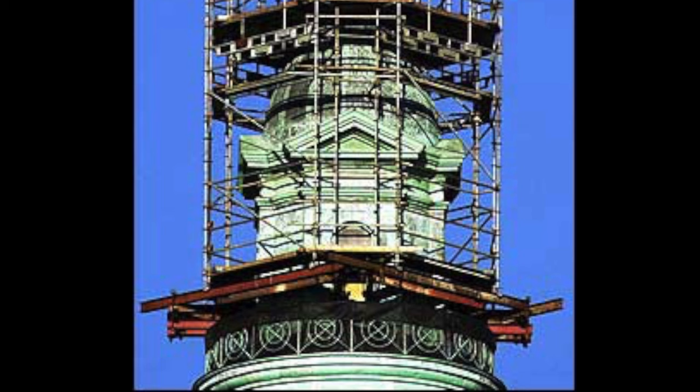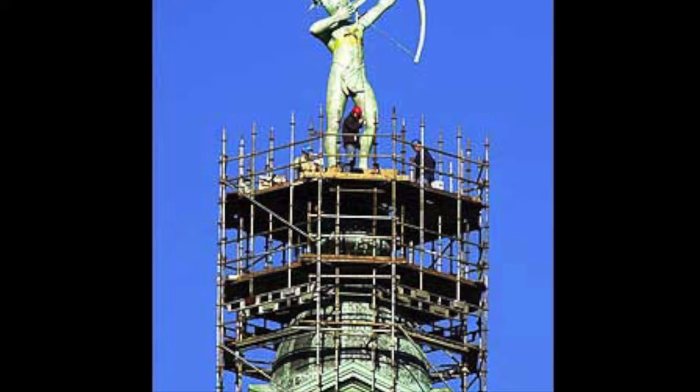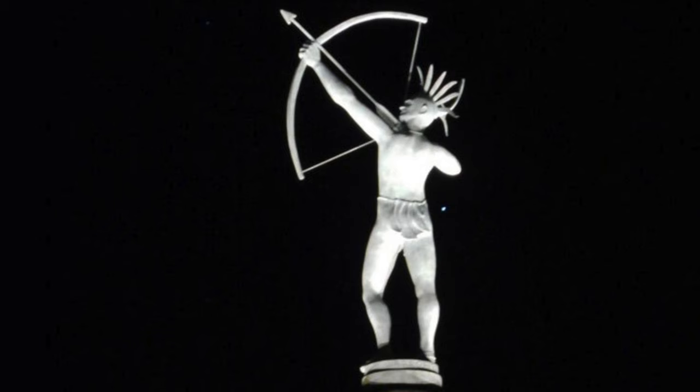Dr. Richard Bergen created the statue. He was an artist from Salina. It's a bronze metal alloy, 22 feet 2 inches tall, and weighs 4,420 pounds. It faces or points to the north star. The name Ad Astra comes from our state motto, Ad Astra Per Aspera — 'to the stars through difficulty.'